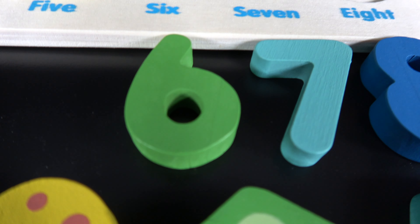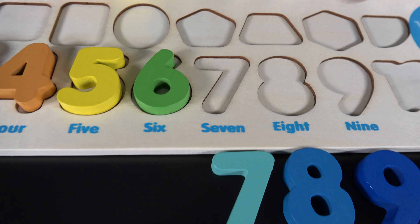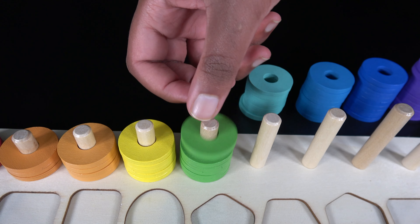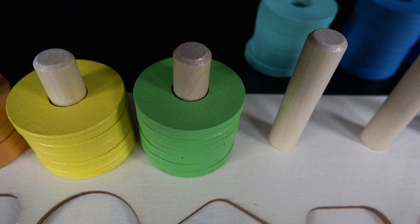Six. Number six will go right here. Now let's count how many rings there are in this stack. One, two, three, four, five, six. There are six green rings in this stack.